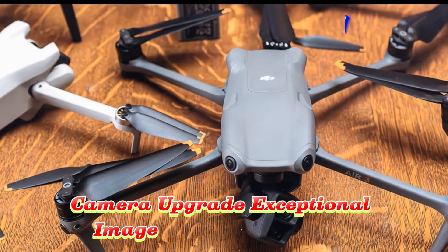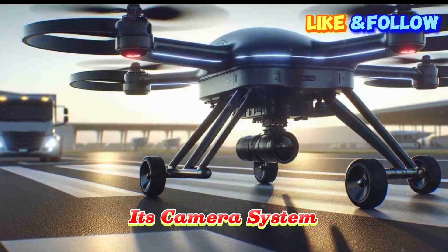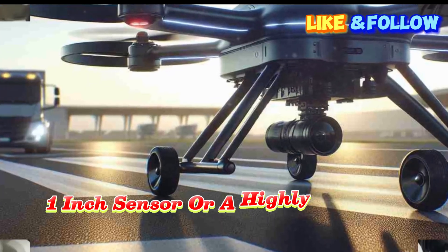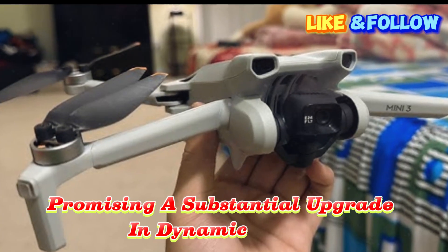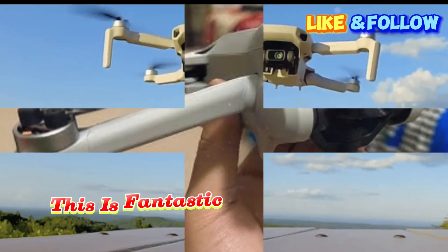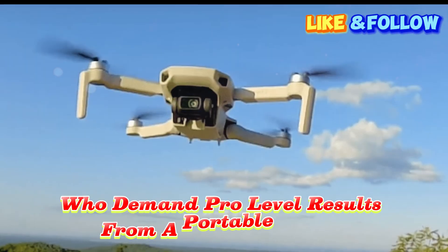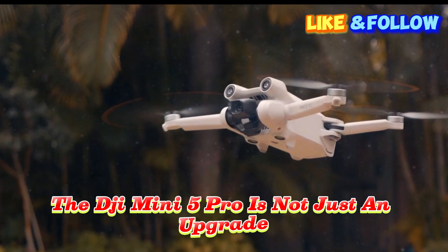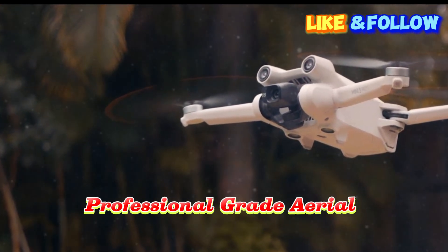Camera upgrade: exceptional image and video quality. Let's talk about what really sets this drone apart — its camera system. The DJI Mini 5 Pro is rumored to sport a larger 1-inch sensor, or a highly refined 1/1.3-inch sensor, promising a substantial upgrade in dynamic range, color depth, and low-light performance. This is fantastic news for drone photographers and videographers who demand pro-level results from a portable device. With these features, the DJI Mini 5 Pro is shaping up to be a serious tool for professional-grade aerial cinematography.